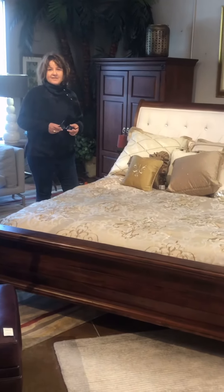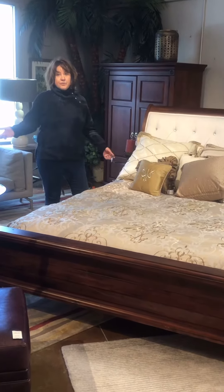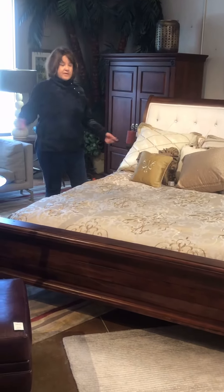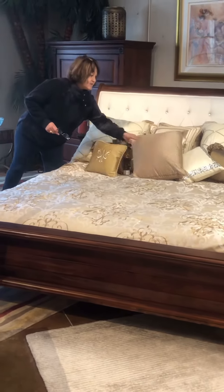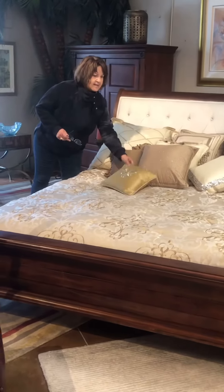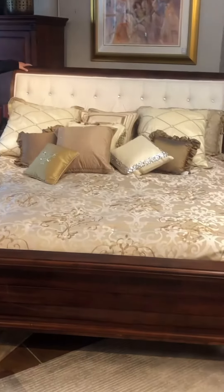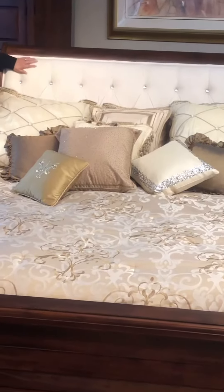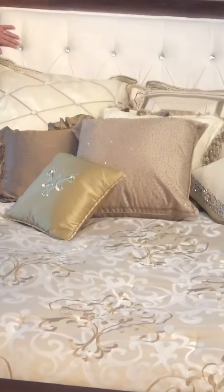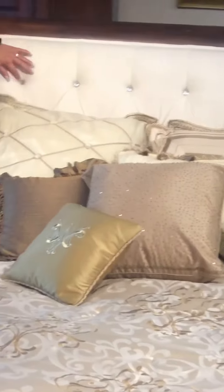Hello again, my Stellar Consignment fans! It's me, Stella Bayer, coming to you live from my consignment store in Reno, Nevada. I want to show you the most beautiful bed I've just finished making up — it is a hardwood California King bed with a tufted headboard and these wonderful sparkly accents in neutral tones.